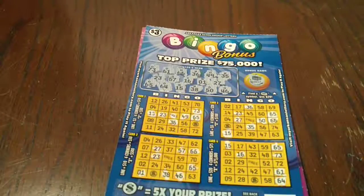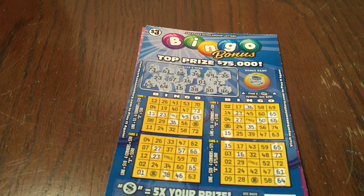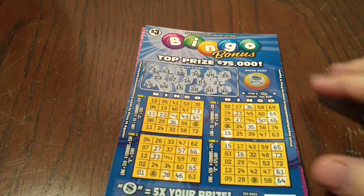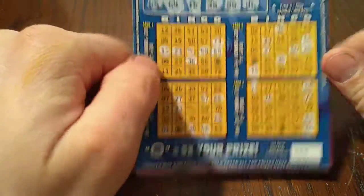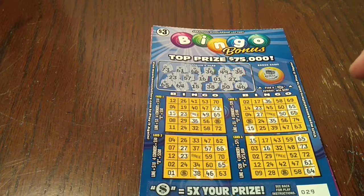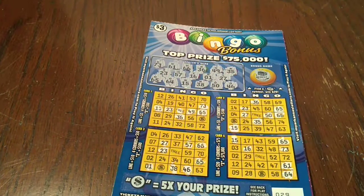If you're new to the channel, please hit that subscribe button, because we do tickets every day — not bingo tickets every day, we do all kinds of tickets: big tickets, small tickets, old tickets, new tickets, a variety of tickets. We try to keep the content fresh. So if you're new to the channel, please come join us for our search for big wins. I will be back tomorrow — just go scratchin'.